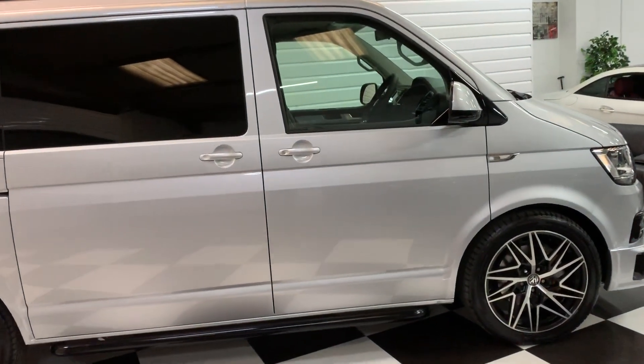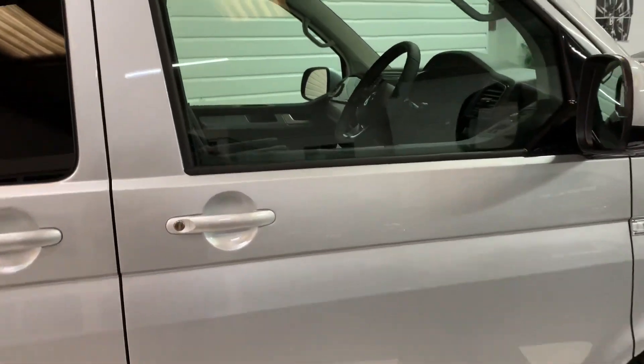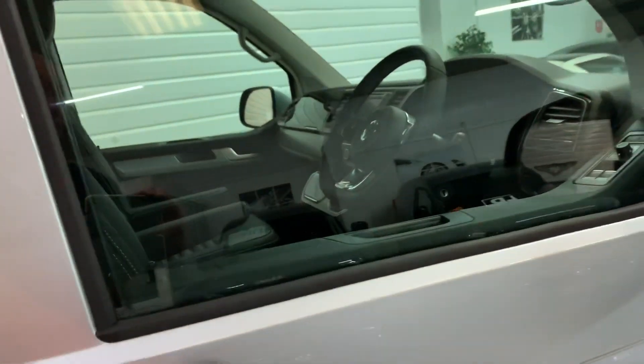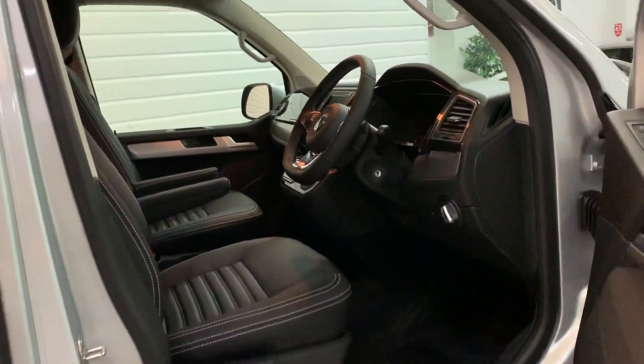We do have other wheels available if these alloys aren't to your taste — a choice of about 7 or 8 different designs — and we can swap those for you for free, so feel free to talk to us about that.